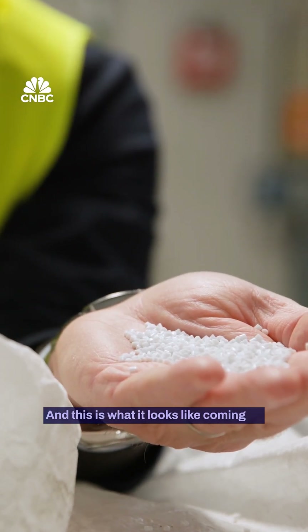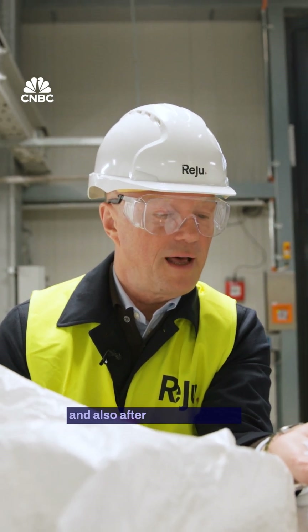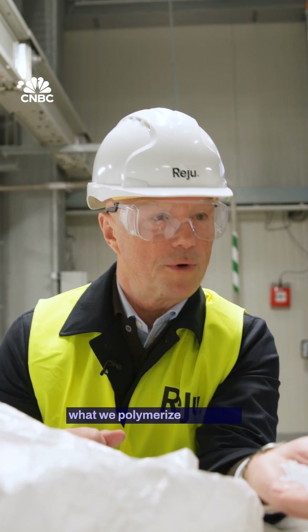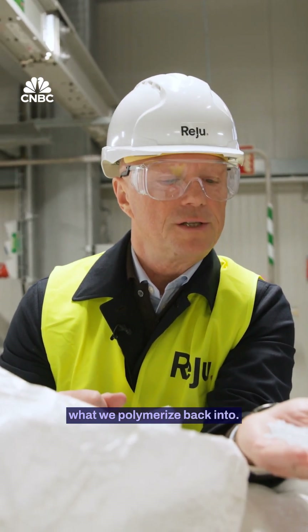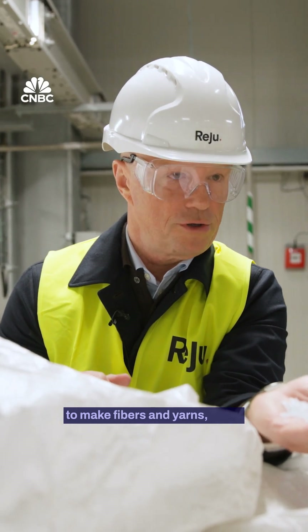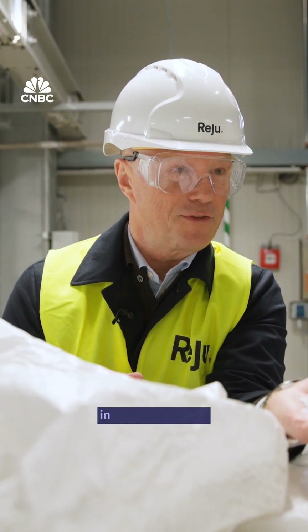And this is what it looks like coming in, and also after we're done here at Regeneration Hub Zero, what we polymerize back into. This is actually what's needed to make fibers and yarns again in the circular loop.